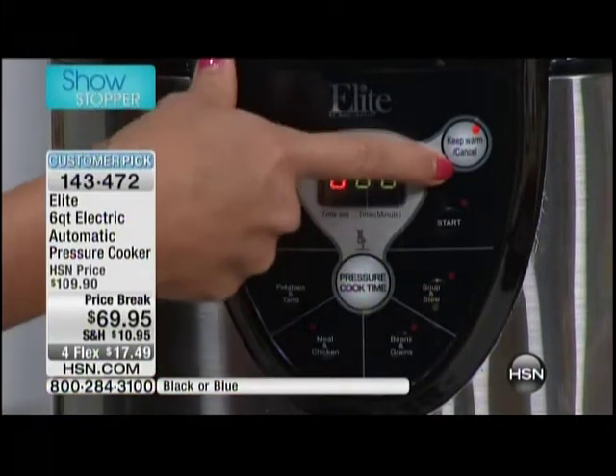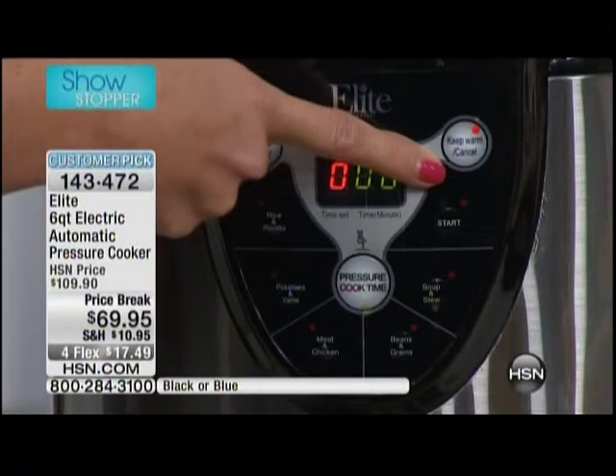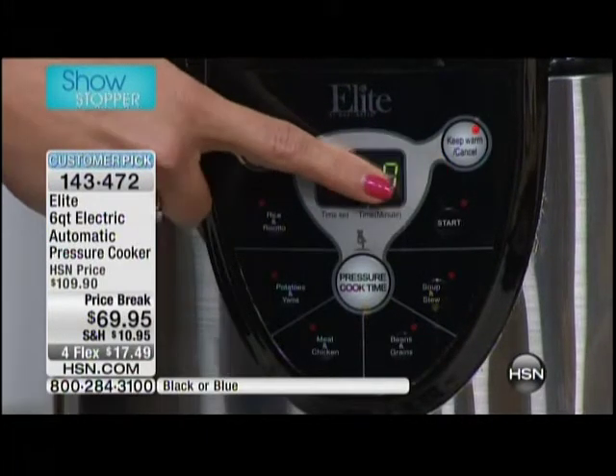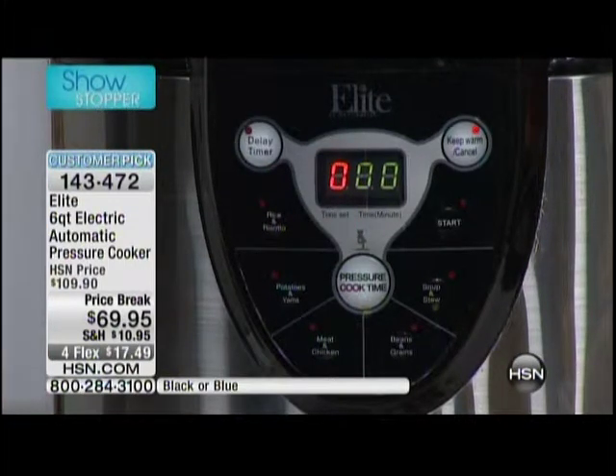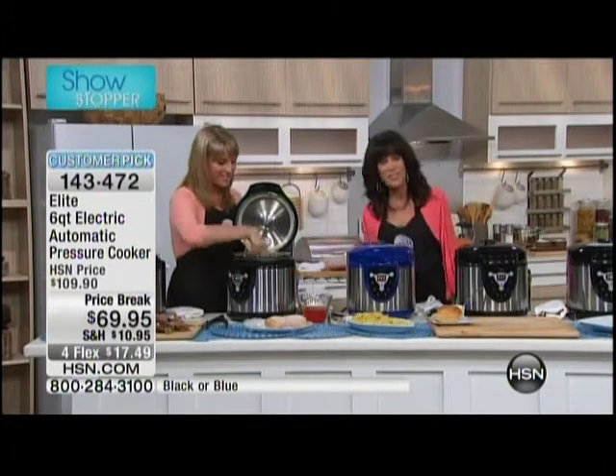And then there's a keep warm function. So if you are late and you've set that delay timer, it's just going to keep your food warm — it doesn't keep cooking the food. We have an extremely limited quantity to go around, and I love that we were able to keep this for this hour, for this event.